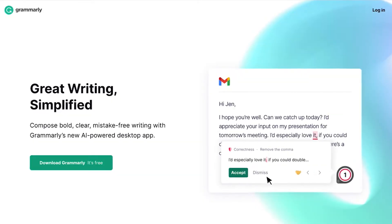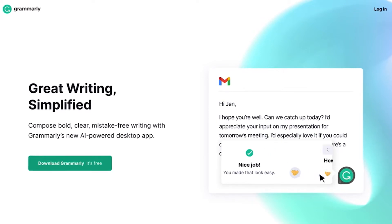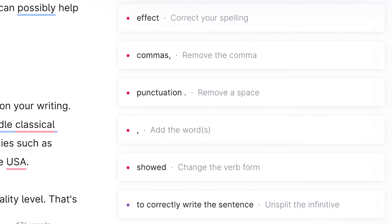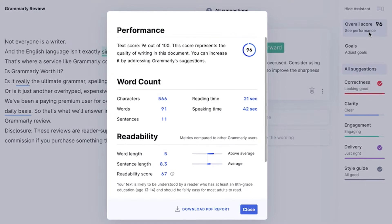First on our list is Grammarly. With over 6 million active daily users, Grammarly is by far the most popular choice for proofreading and checking grammar. It not only finds where you made mistakes, but also shows you where to improve and tells you why these changes matter. It even has a scoring system so you can see how many errors you made.